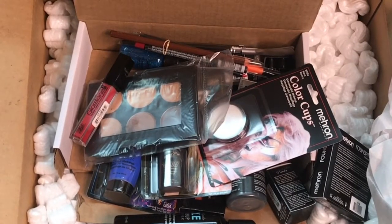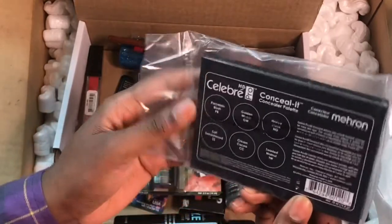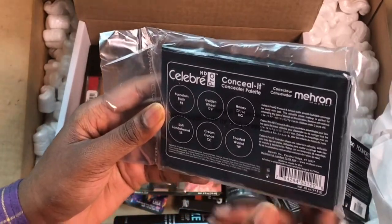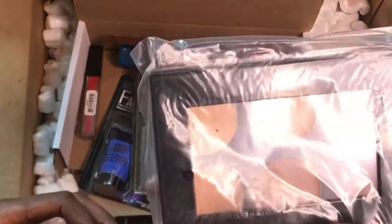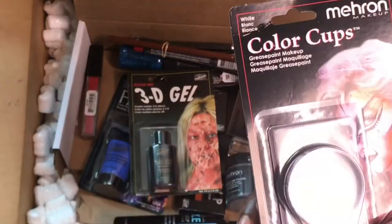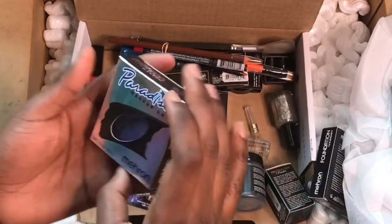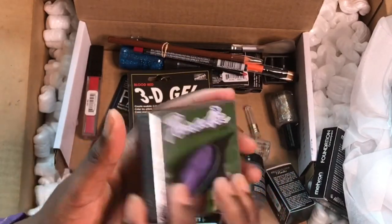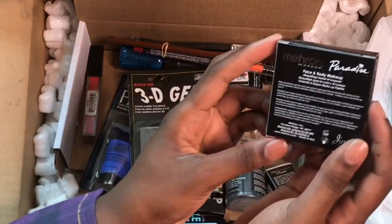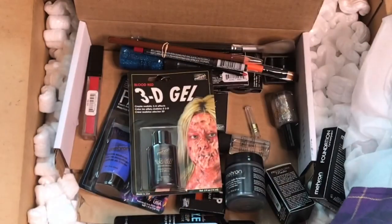I'm gonna coordinate this a little better so let me start naming the stuff in the box. First is a concealer palette — it comes in different shades. Then we have grease paint makeup in the color white, which is really nice. And these Paradise refill things — I'm trying to figure out the shade but it's obviously like a purple shade.